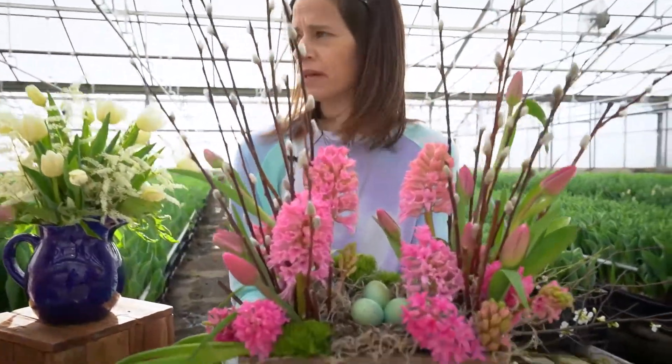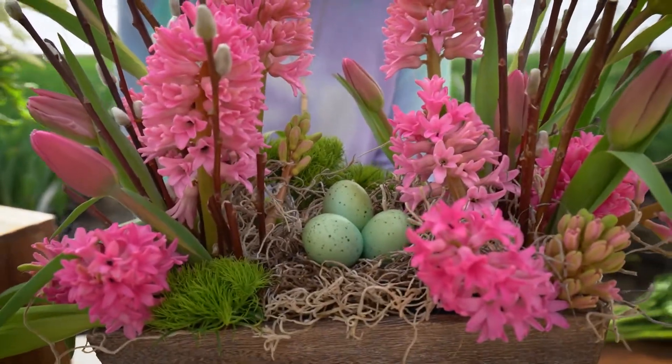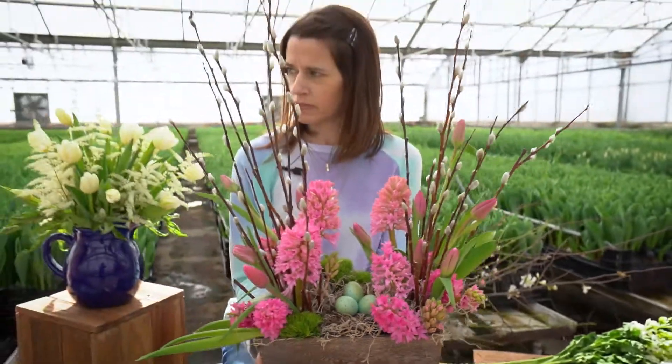Tulips, hyacinth, and pussy willow — what screams spring more than those? Throw those three together and you've got a spring garden right there. A couple little eggs too. If you don't have a nest on hand, I grabbed some Spanish moss and created a nest and stuck some little robin's eggs in. Kristen had the little spring garden for her table.